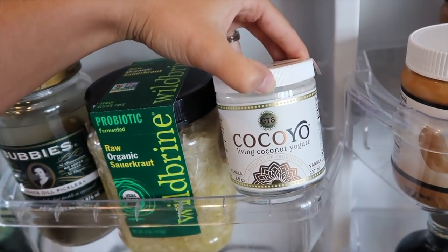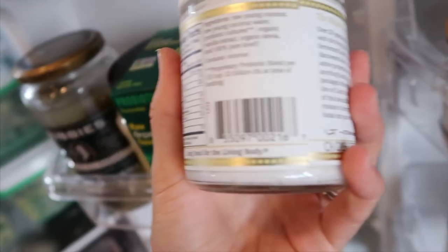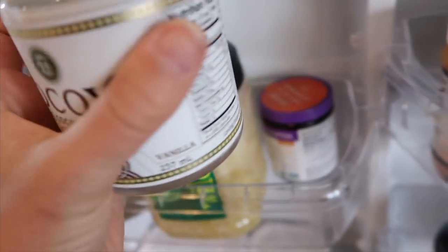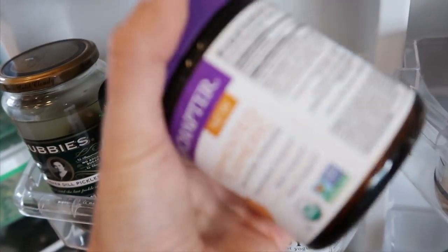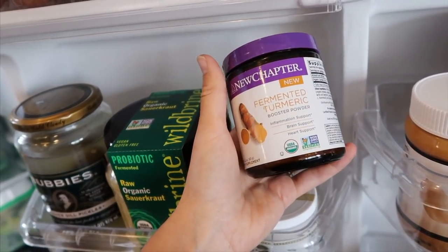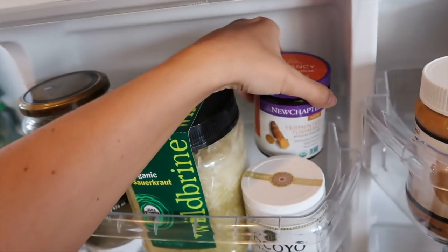I also have this coconut yogurt. I always like to keep some sort of yogurt in my fridge because I love yogurt, but this one has so many probiotics — 25 billion CFUs per half a cup. This stuff is sour, and I can tell it's good quality because it's really sour. And then I also have some fermented turmeric that I like to put about a teaspoon of in my green juices every day. This is amazing for inflammation and it has lots of phytonutrients, so I really like to incorporate this into my daily routine.